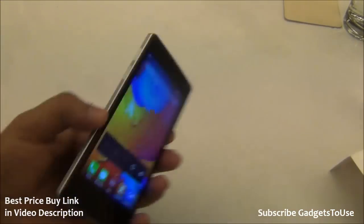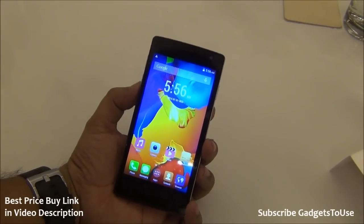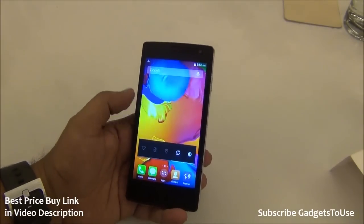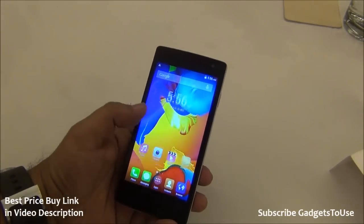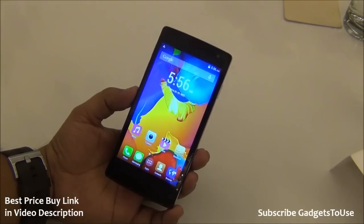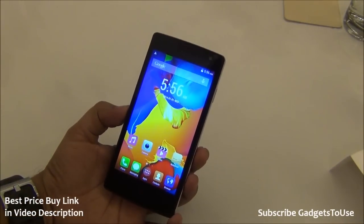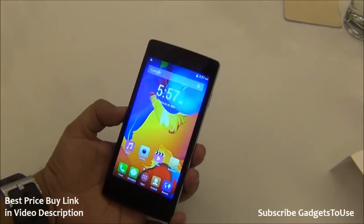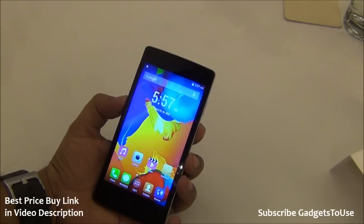The Aria A1 Plus from Salora, in terms of hardware specifications, is definitely better compared to Android One phones. It runs a custom UI on top of Android which is not laggy and is responsive. However, software updates are a concern — Salora has promised an Android L update, but that remains to be seen. In terms of storage, this one definitely has bigger storage than any Android One phone out there.